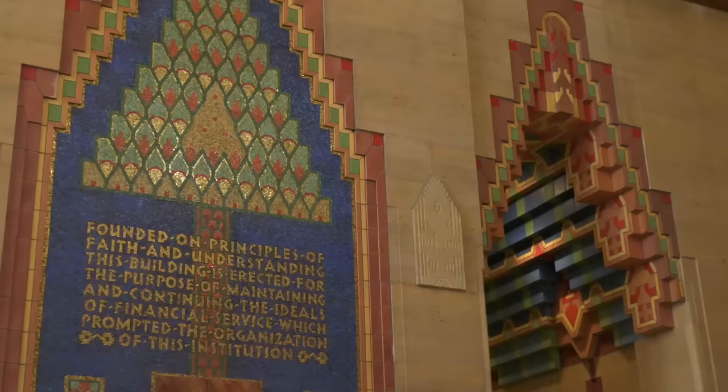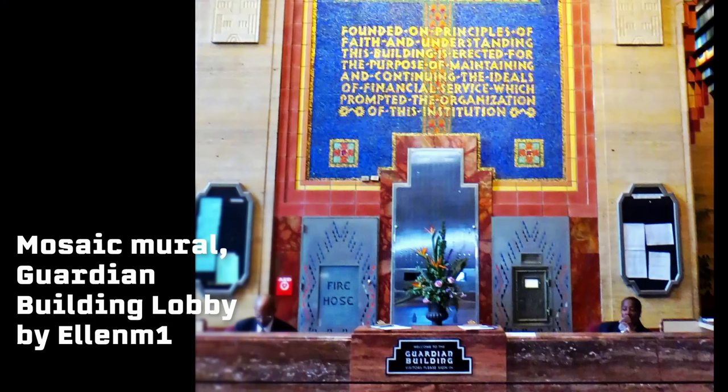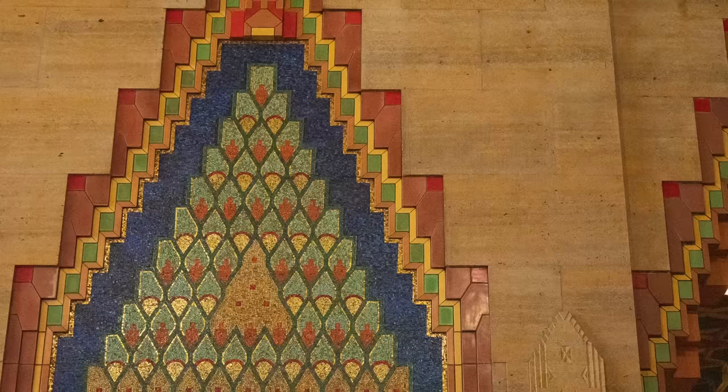We have to start with the lobby. One of the first things you'll see when you walk in is the mural behind the security desk. It's on the wall directly across from the main entrance, so it's hard to miss. But it used to be even easier to see, because originally there wasn't a desk in front of it. The desk was added some time after the building opened, though I'm not exactly sure when. Still, the mural remains a crucial piece in setting the tone for what's to come.